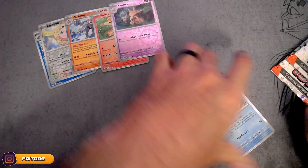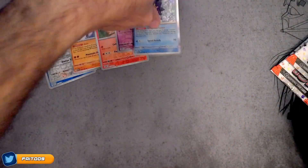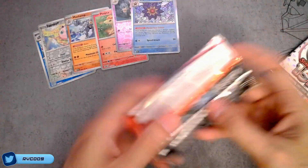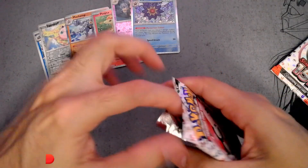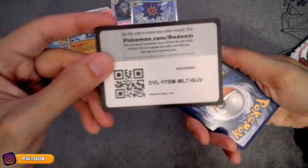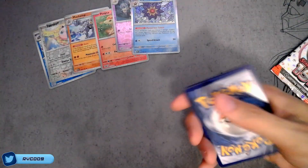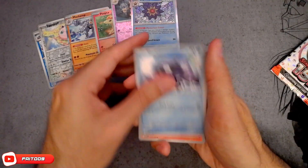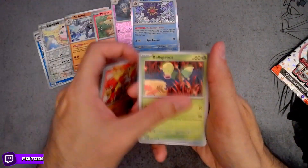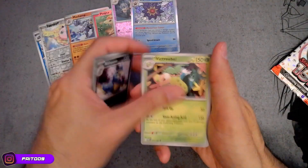It's nice to see that they are printing Kadabra cards again. For those that don't know, there was a controversy regarding Kadabra the Pokemon way back when, and they weren't able to print Kadabra merchandise. So Google that and research it yourselves. I think it got resolved recently, so that's good.